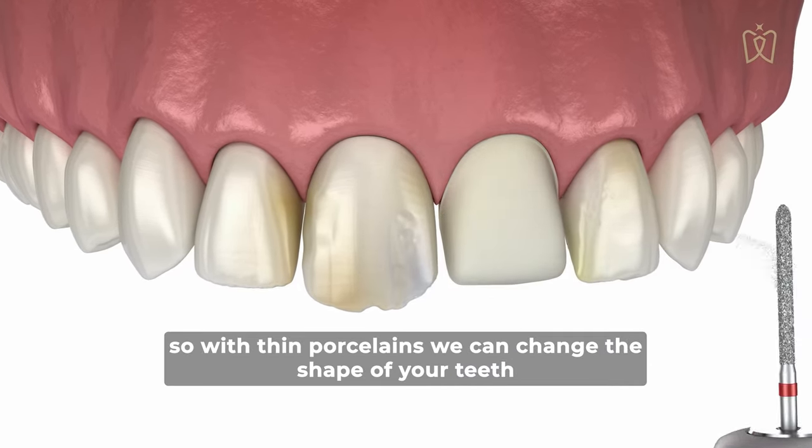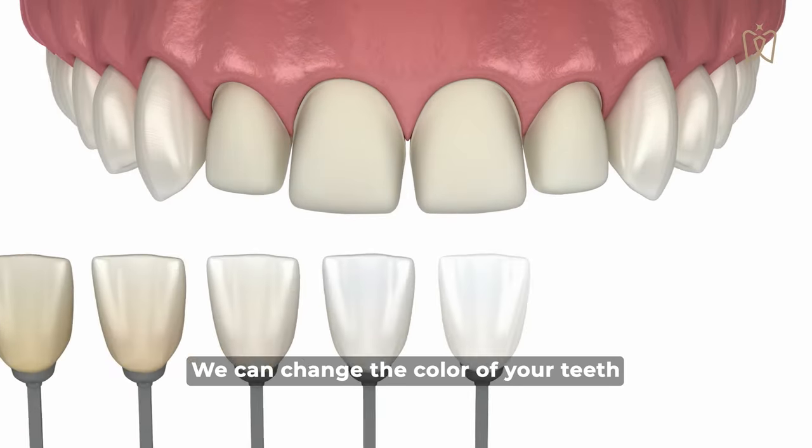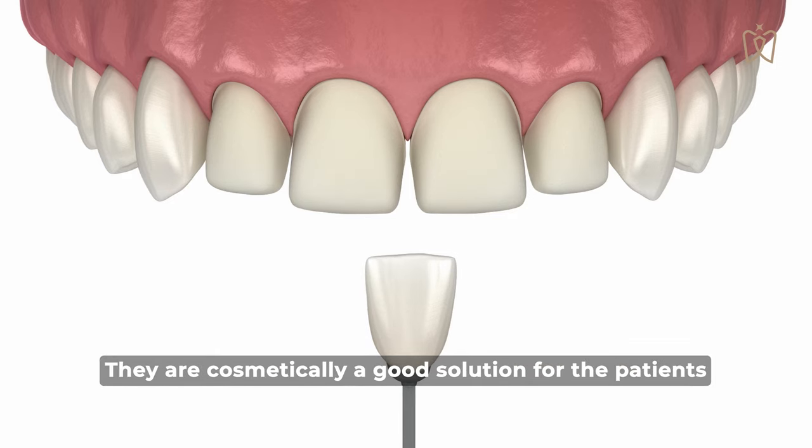So with thin porcelains we can change the shape of your teeth and we can change the color of your teeth. They are a cosmetically good solution for patients.